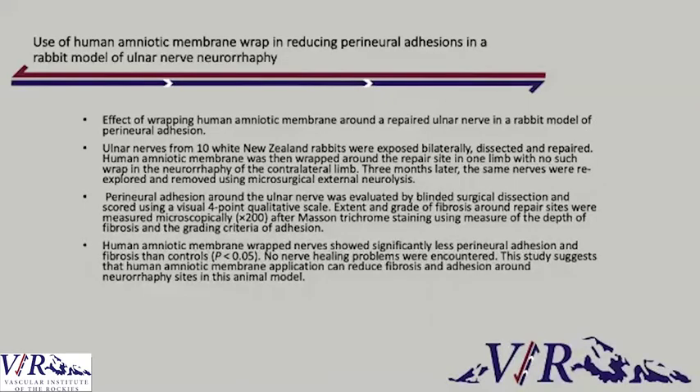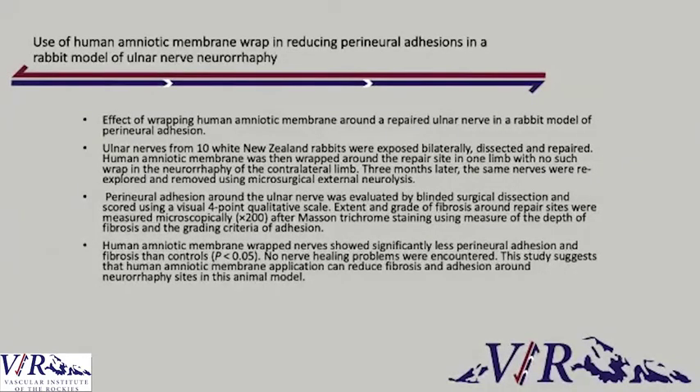As part of the research done to attempt to prevent scar tissue formation and therefore prevent recurrence, some researchers decided to start using amniotic membrane wraps. This was initially bench-side research — they cut tiny ulnar nerves from rabbits, wrapped them in amniotic membrane wrap, and observed how fast the nerve healed. They found that with the amniotic membrane there was significant improvement in the rate of nerve healing, and then decided to start using it in other contexts, like in TOS.